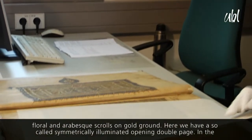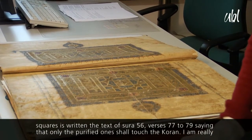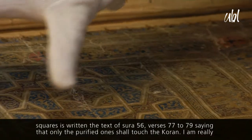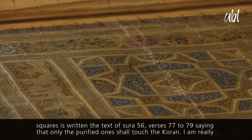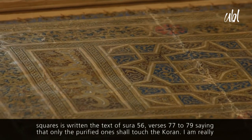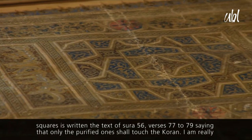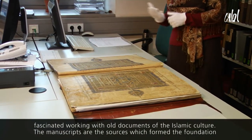Hier haben wir eine sogenannte symmetrisch illuminierte Anfangsdoppelseite. Innerhalb dieser Rechtecke findet sich hier die Sure 56, Vers 77 bis 79. Und die besagt, dass nur jemand, der im Zustand der rituellen Reinheit ist, den Koran berühren darf.